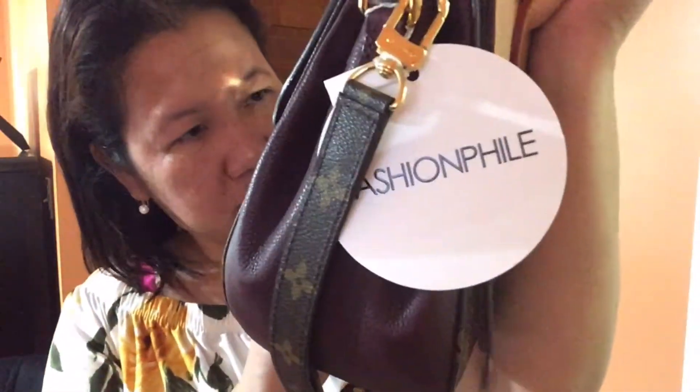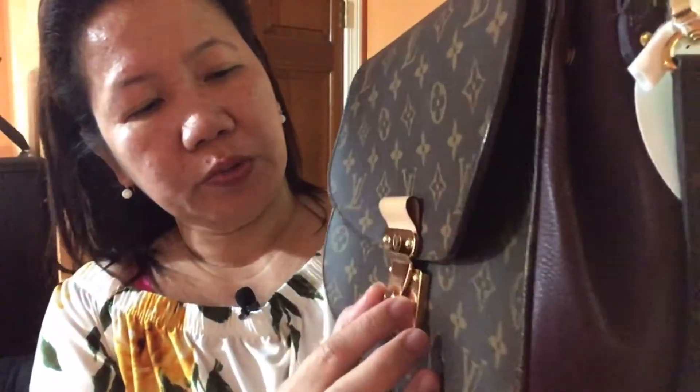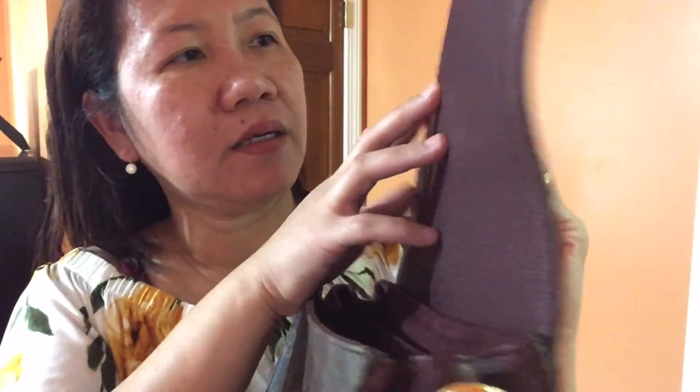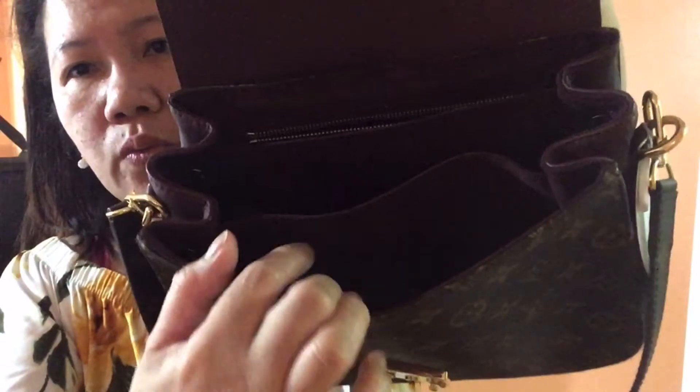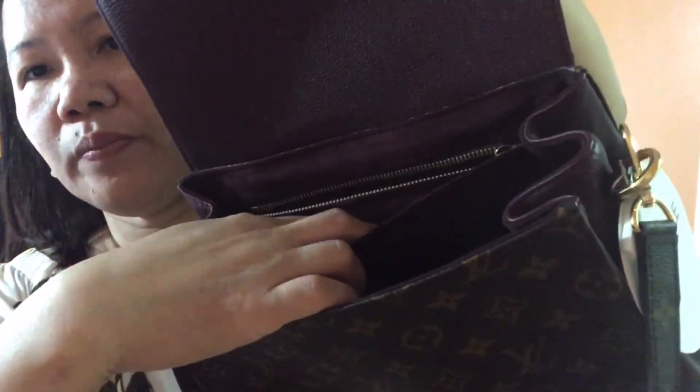I got this from Fashionphile, and the hardware is super shiny. The inside looks like this — it's leather, and you can see the 'Made in France' embossing. The interior is suede material, very soft. They included a dust bag inside as well, though I already have the Fashionphile dust bag. There are one, two, three compartments, one pocket at the bottom, and a zip pocket.